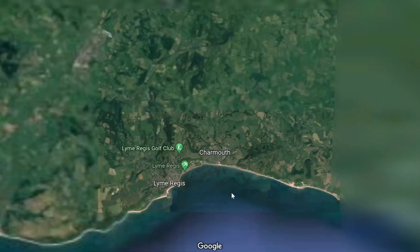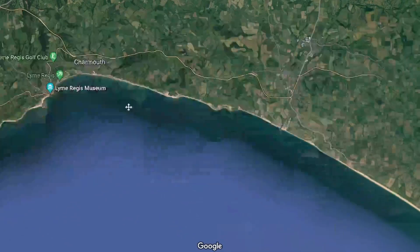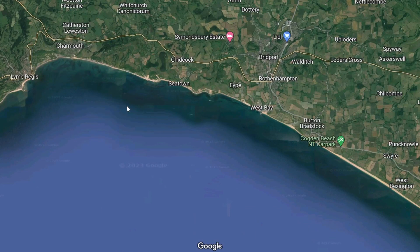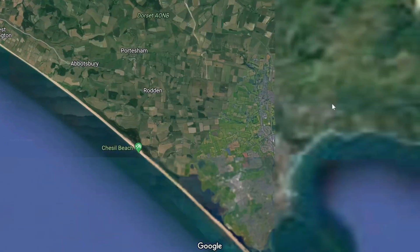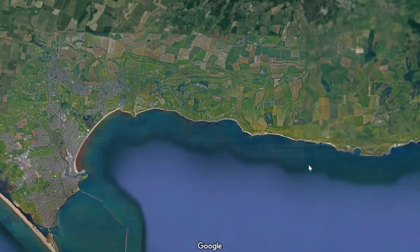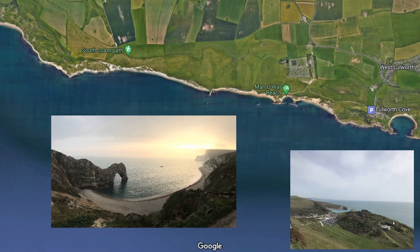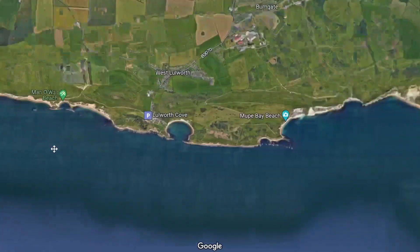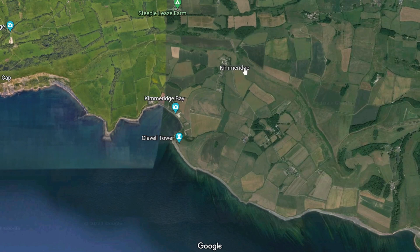Coming back out, there are several other very picturesque sections of this Jurassic Coast. As we head along towards the east, you come into a section known as West Bay. And if we keep going east around the corner of the coast, we come down to this section here where we find Durdle Door and Lulworth Cove. And there's one famous section a little bit further along where there's a little tiny village called Kimmeridge. This area is so famous for its rocks that it actually gives its name to one of the geological ages within the Jurassic - it's called the Kimmeridgean.